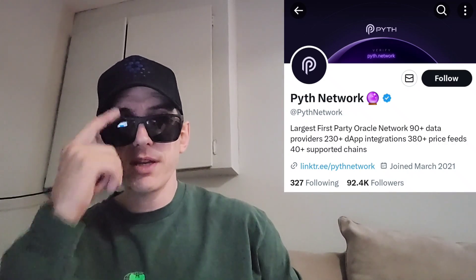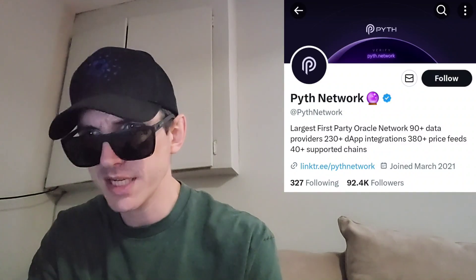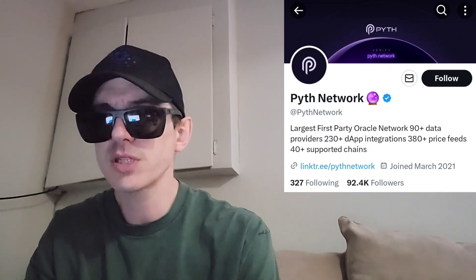Sup everybody, Logan here, Stock Investor, aka Crypto Investor, back with another video. Today we're going over the Pyth token from the Pyth Network. Pyth Network is the largest and fastest growing first party Oracle Network. This token is getting a brand new central exchange listing starting November 20th — basically in two days. We're going to go over the information on the Pyth Network and the token and how you can get it.